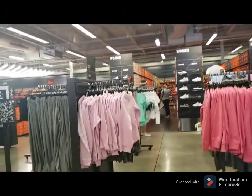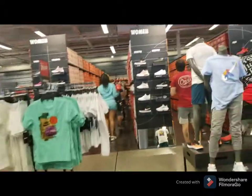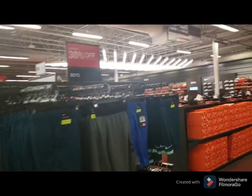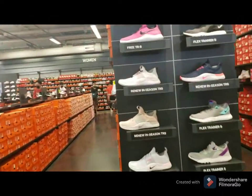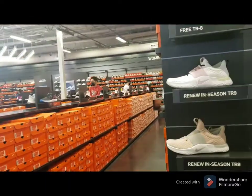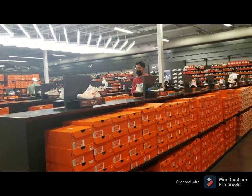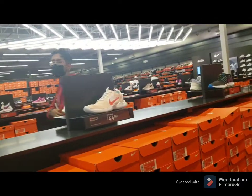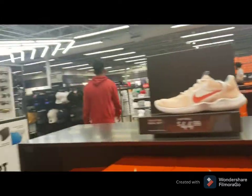Hi guys, welcome back to my channel! We are at the outlet right now. Dada and I went to the outlet — I didn't show you the other stores we visited because I don't think you'd be interested. We went to Ralph Laurent, Crocs, Lacoste, and Armani Exchange.